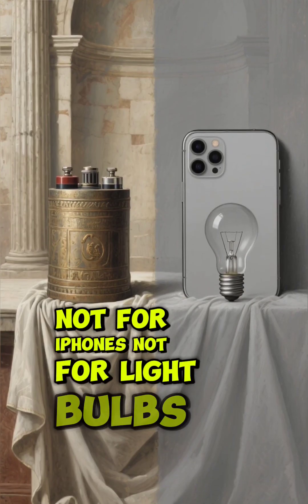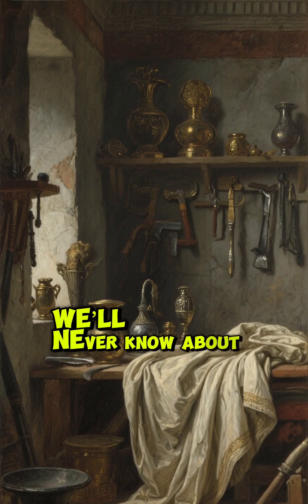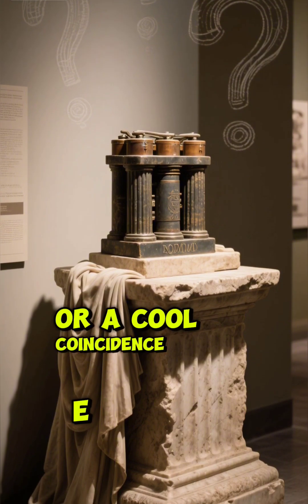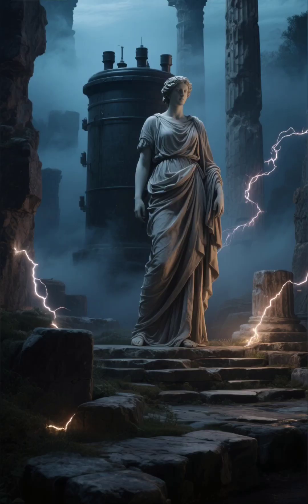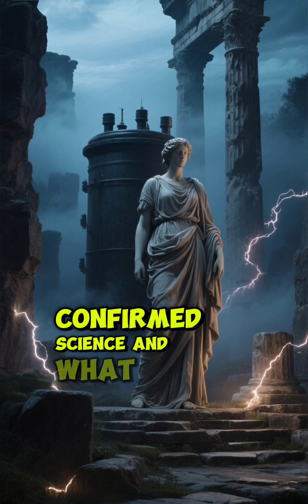Not for iPhones, not for light bulbs — but for crafts, rituals, or maybe even experiments we'll never know about. So is the Baghdad battery real ancient tech, or a cool coincidence we're desperate to turn into a story? Until we find more proof, it sits in that creepy space between confirmed science and what if.